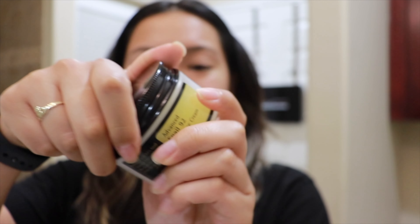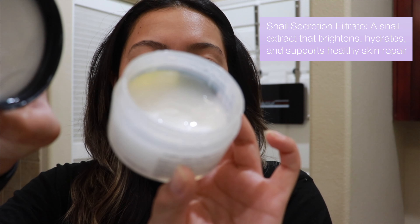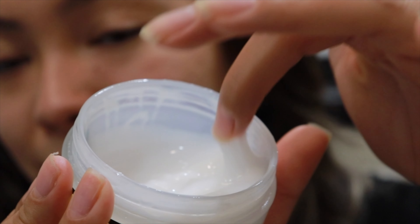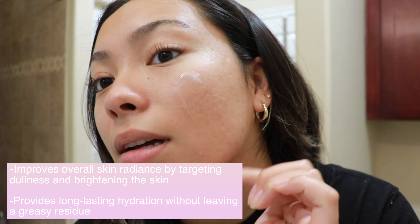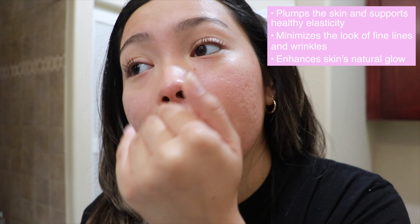I'm starting off with the COSRX Advanced Snail 92 All-in-One Cream. It is 92% snail secretion filtrate. It's almost like a gel — very stretchy. I like it so much because it is not thick, greasy, or oily at all. It's really refreshing after I wash my skin. Look how nicely it blends — super well — and it just hydrates my skin. It doesn't have a smell at all, which I love.